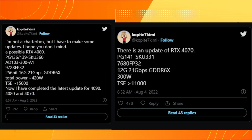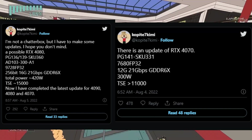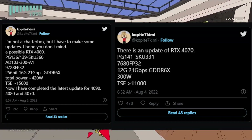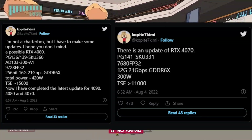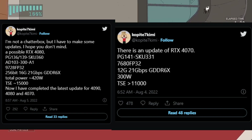There's a leaker on Twitter by the name of copite7kimi who has leaked some updates regarding the RTX 4070. First off, this will be a 12 gigabyte GDDR6X GPU with 21 gigabytes per second memory. The specs are around 30 to 40 percent faster than the previous leaks. This GPU is rumored to have 7680 CUDA cores and 60 streaming multi-processors.